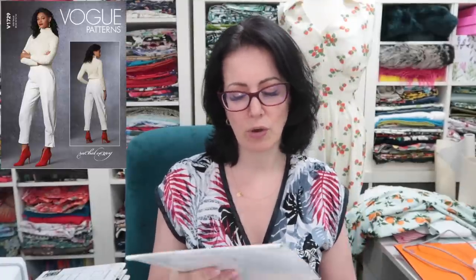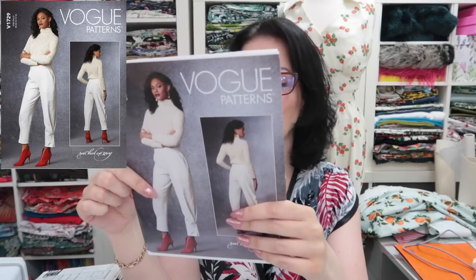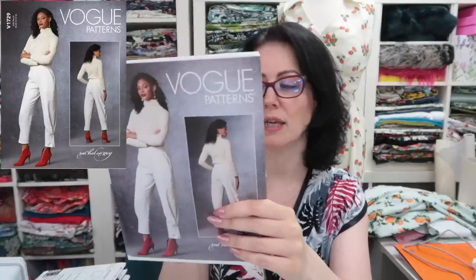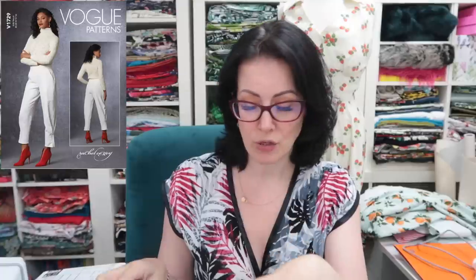We've got the Rachel Comey pattern, Vogue 1729. I liked these because they are pegged in an interesting way — the fabric isn't just tapered, it's actually corralled in at the ankle. I want to give these a try, I think these are awesome.